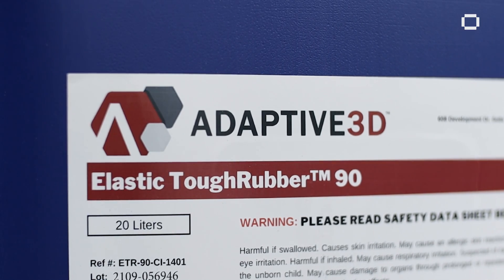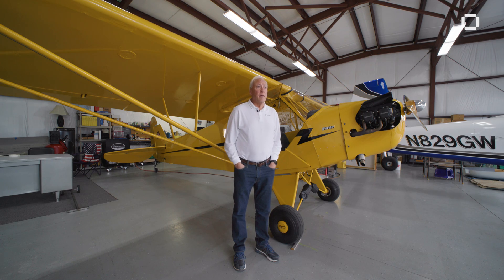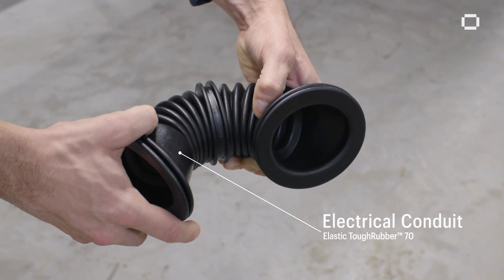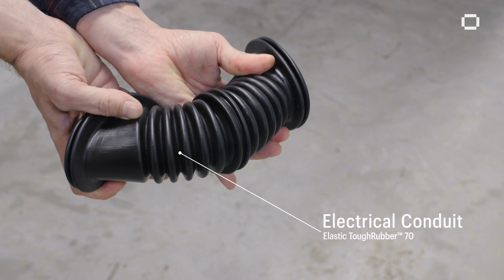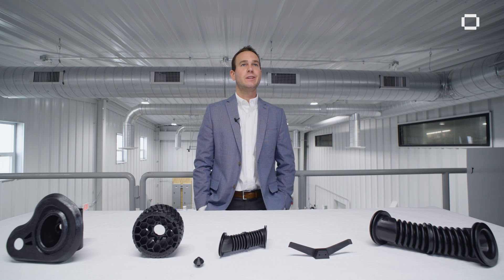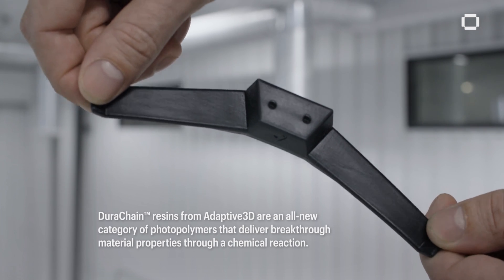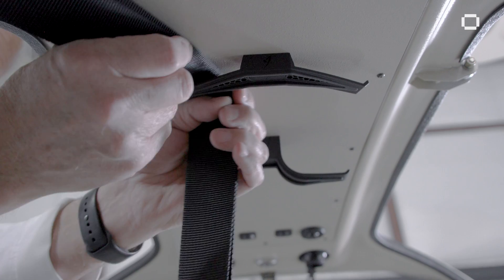We have done a lot of work over the years with Adaptive 3D on development of their different resins, and it was a good stepping stone for us to get into the Shore-A soft rubber type 3D printing. Adaptive 3D's material is different from any other material that's out there. One of the largest differences is that it's a soft elastomeric material that comes in Shore-A ranges from 30 all the way up to 90.